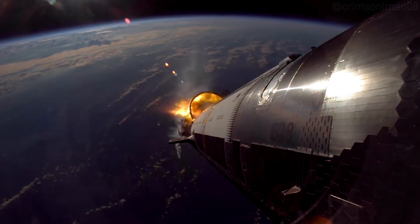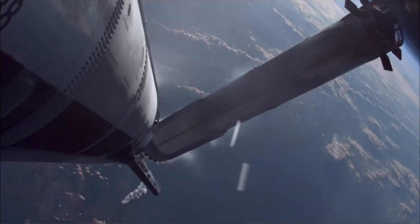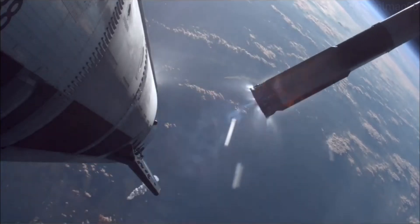Ship ignition. Stage separation. Spec burn startup.